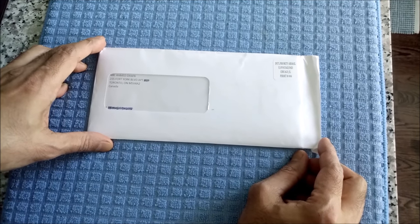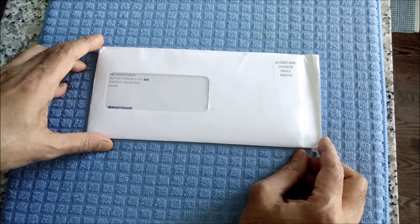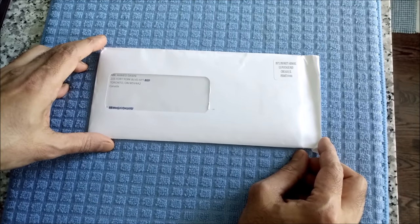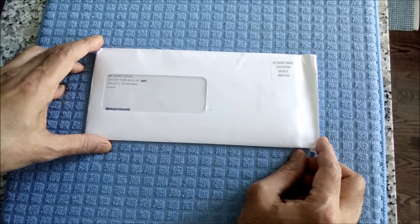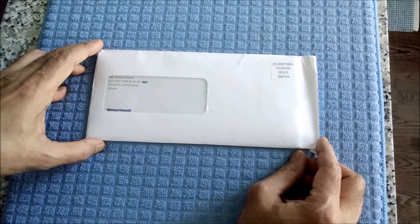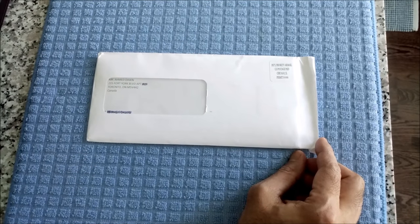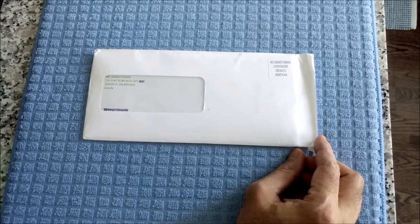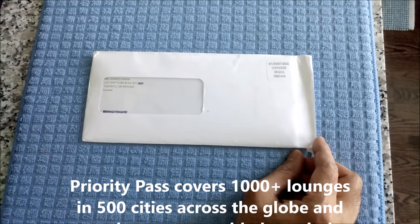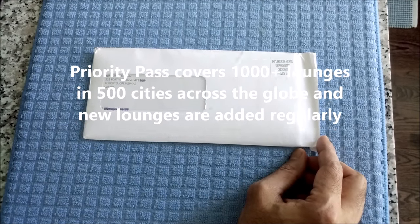If you have a business class or first class ticket, then it comes with access to the lounges. However, if you have a regular economy class ticket, then you can access lounges with a program like the Priority Pass Membership Program. Priority Pass gives you access to 1,000 lounges across the globe in over 500 cities.